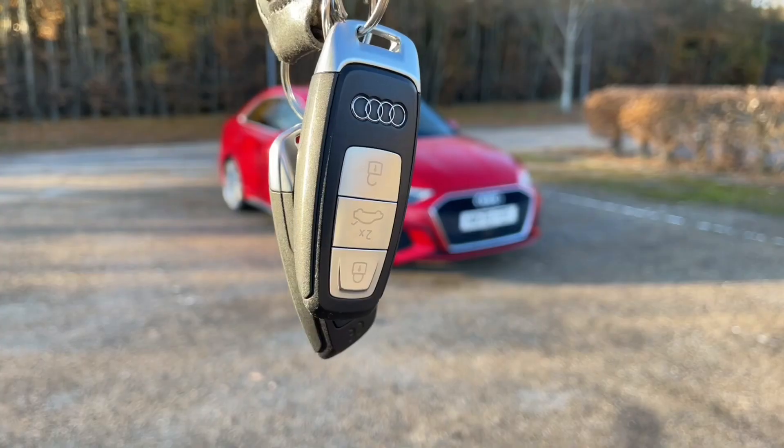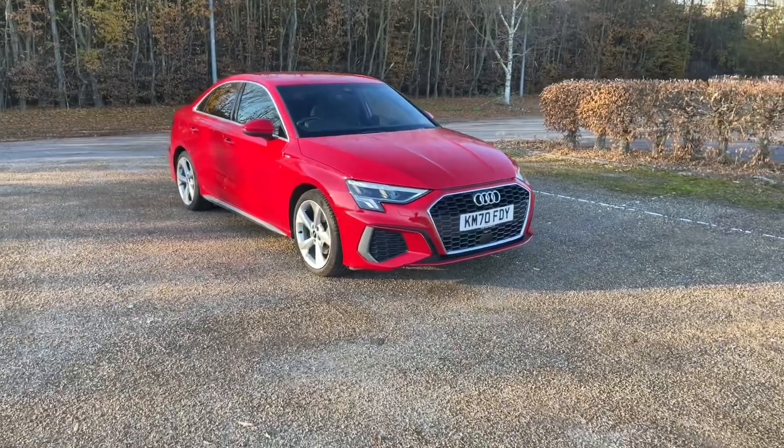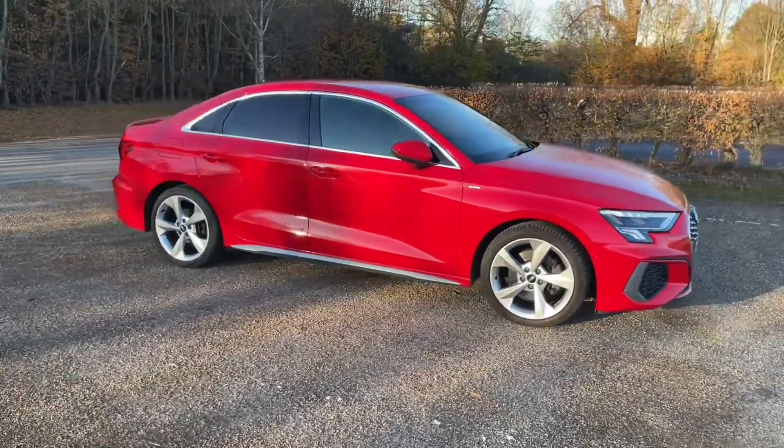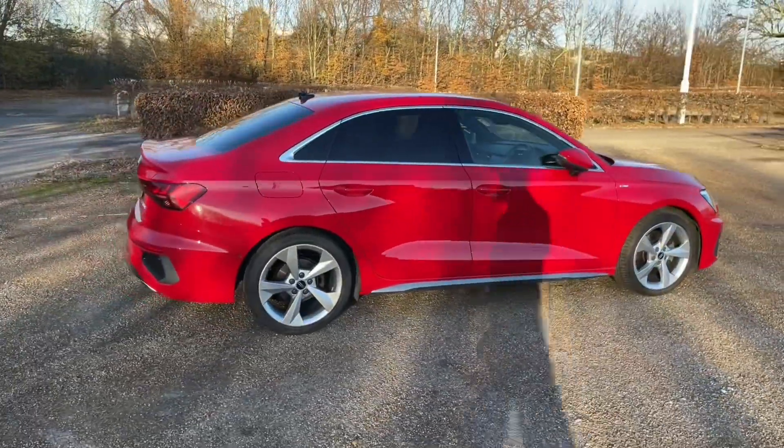Hello and welcome to Bedford Audi. Here we have the Audi Approved Audi A3 Saloon. This A3 Saloon is in the S line trim. It features a 35 TFSI petrol engine producing 150 bhp, and it's paired with the S-Tronic automatic gearbox.